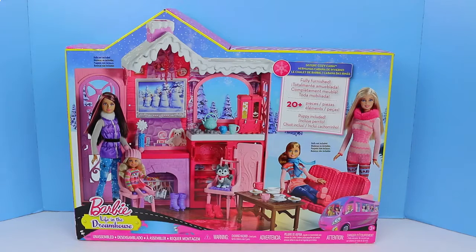Hello, everyone. This is Sandra from the Disney Car Toys channel. And today we're going to play with the Barbie Life in the Dream House Sister's Cozy Cabin.